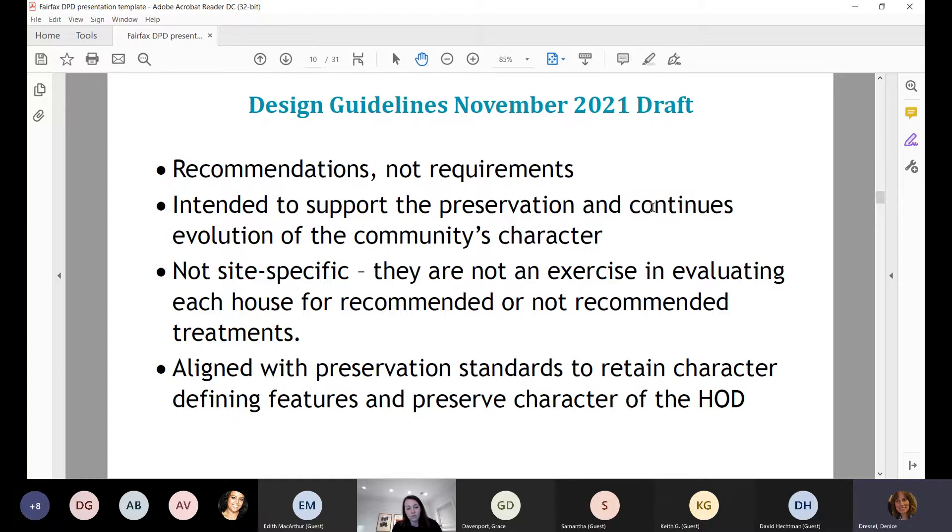The workgroup received the second draft of the design guidelines last fall, around late November or December. Sarah Vonish with EH Traceries has been working to update the design guidelines in response to comments received. The zoning ordinance requires that the ARB develop and adopt design guidelines which follow preservation standards and best practices.